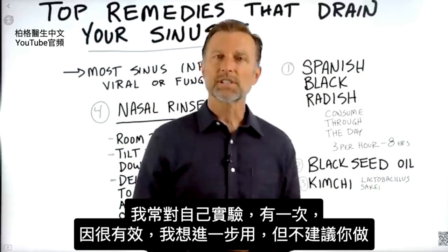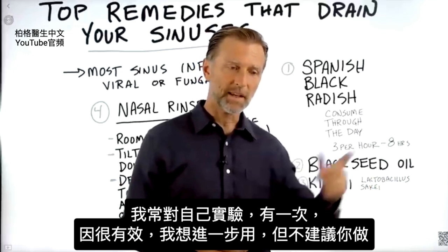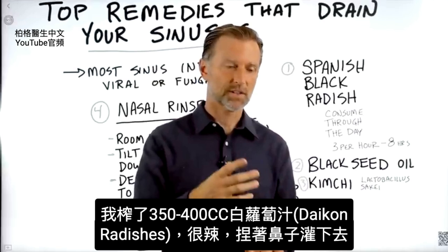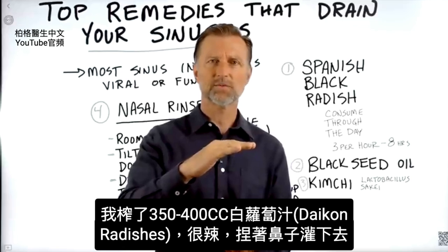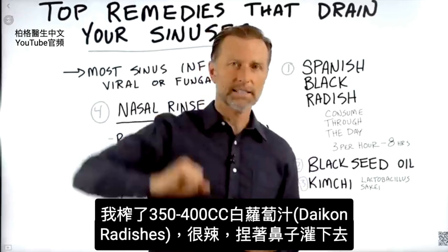I was always interested in experimenting on myself. And so one time, because this works so well, I wanted to take it to the next level — which I don't recommend. I juiced daikon radishes — those white radishes, very spicy. I juiced about 12 to 13 ounces, and I plugged my nose and slugged it down.